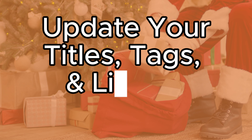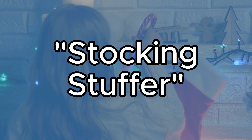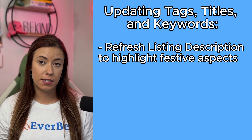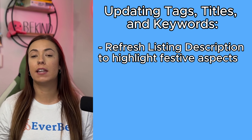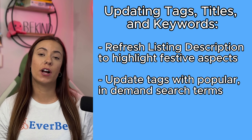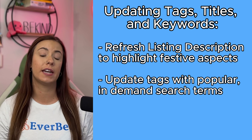Tip three is to update your titles, tags, and listing descriptions specifically for what makes the most sense during Q4. You can use seasonal keywords like 'holiday gift,' 'Christmas decor,' and 'stocking stuffer' to attract holiday-based shoppers. You can also refresh your current listing descriptions to highlight the festive aspects of your products and emphasize their suitability as gifts for loved ones. Make sure your tags are up to date with popular in-demand search terms related to the holidays.